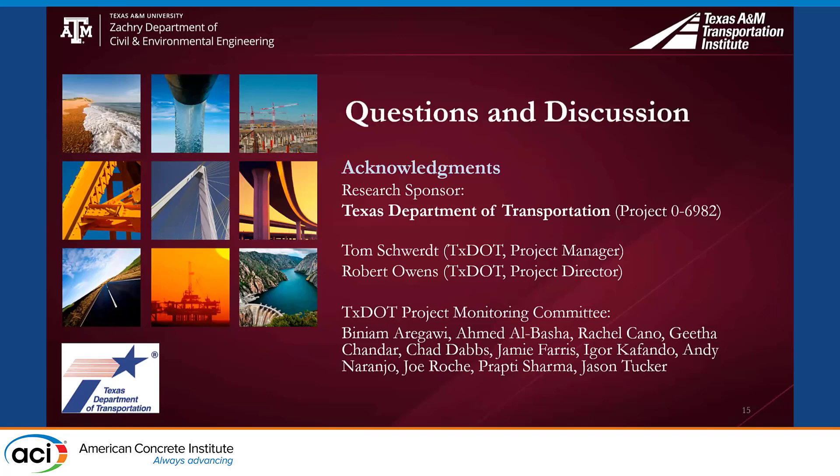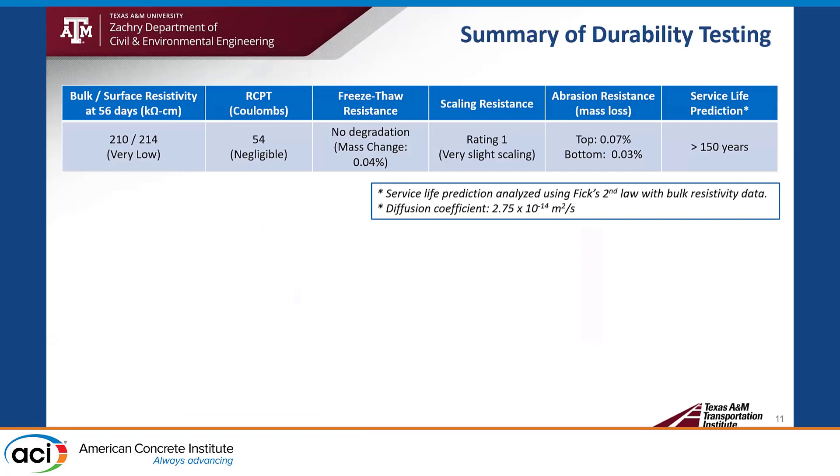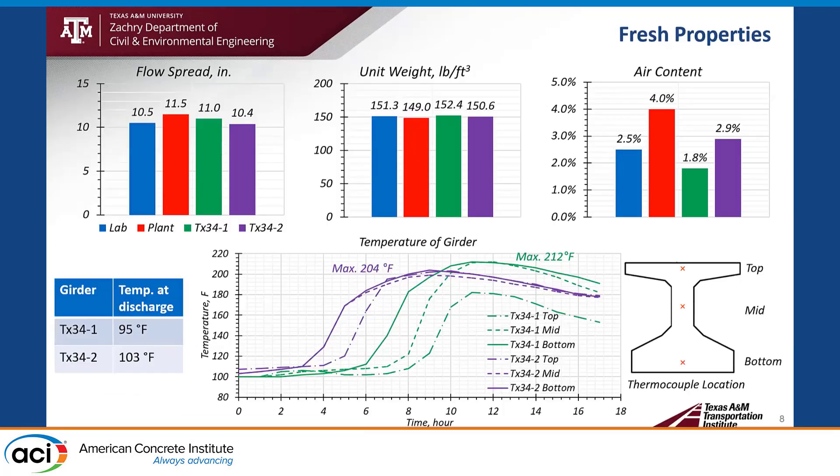Thank you for your presentation. If you have any questions, please go ahead. In your mixture designs, you decrease all ratios compared to cement for all SCMs, even sand. So it means you use more cement, right? Yes, right. Can you tell me how much cement was used per cubic yard for your mix?